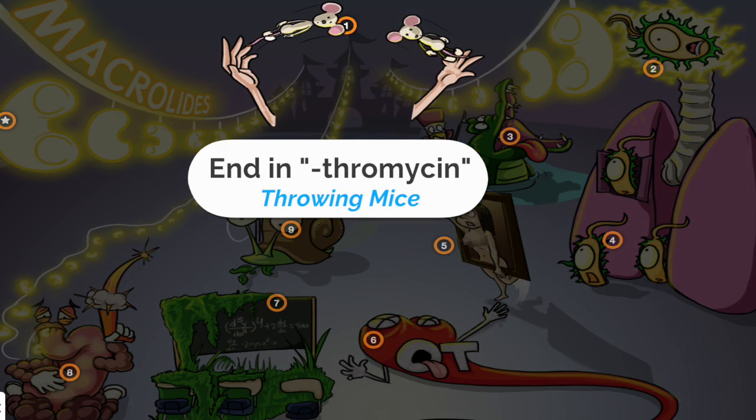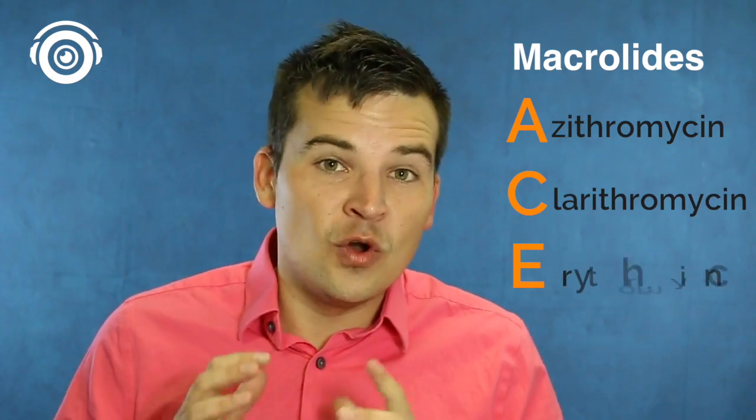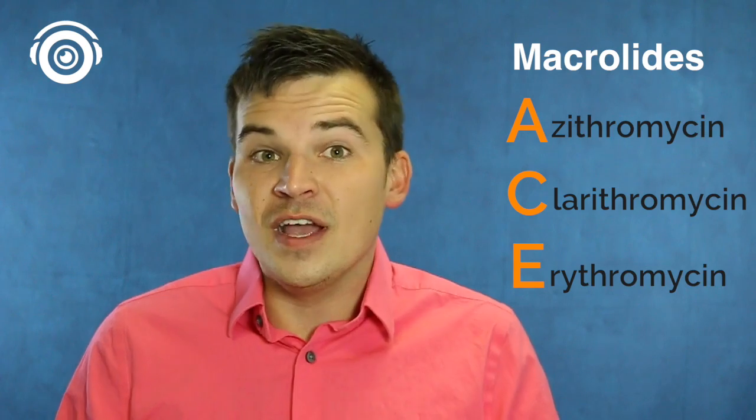What are the macrolide antibiotics? You can remember the name ACE: A for azithromycin (also known as azithromax or Z-pac), C for clarithromycin, and E for erythromycin — all ending in the drug ending '-thromycin.'